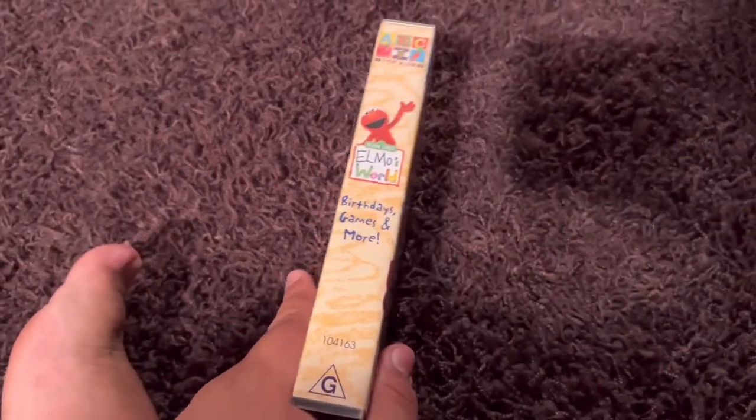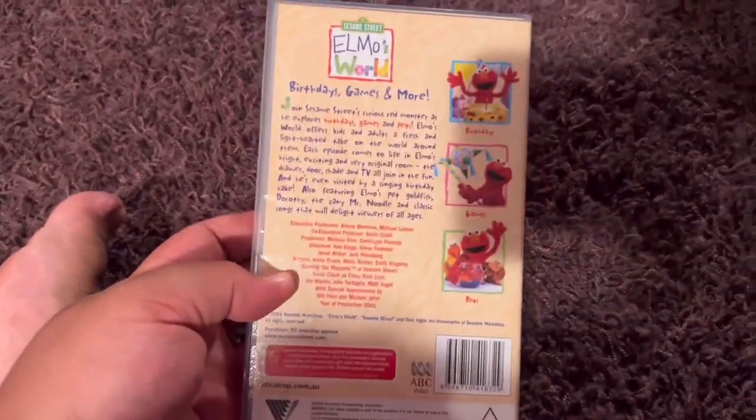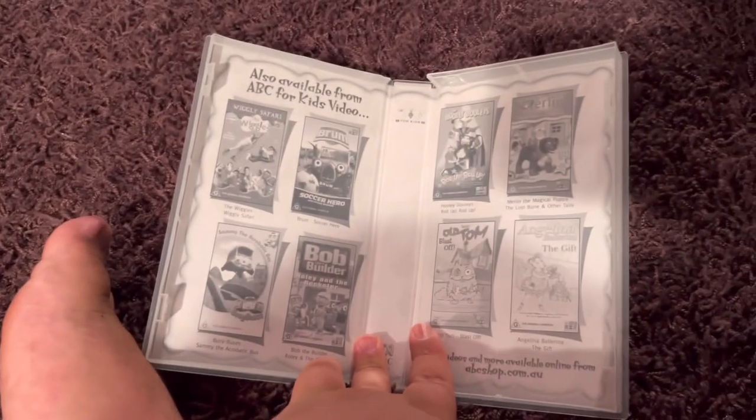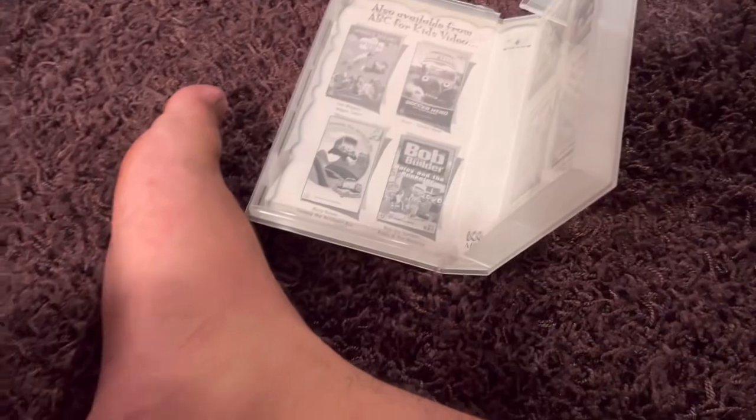Here's the front. Spine profile picture of Elmo. The back. Here's the video. And inside, it just shows the other ABC for Kids videos available to buy.